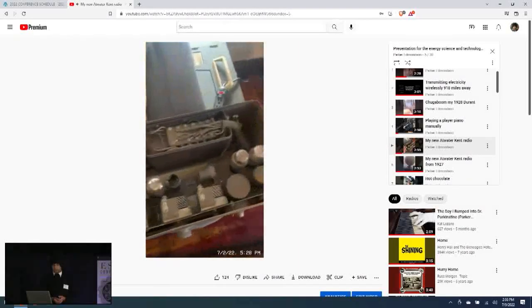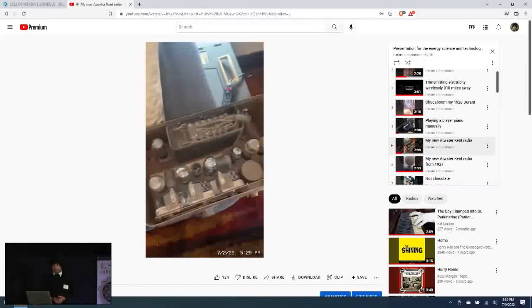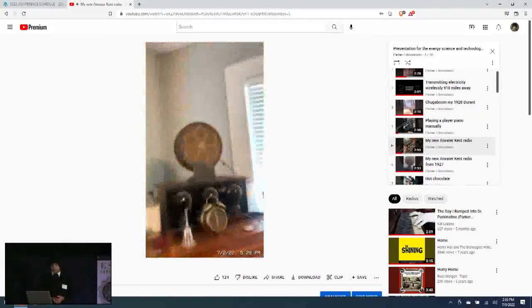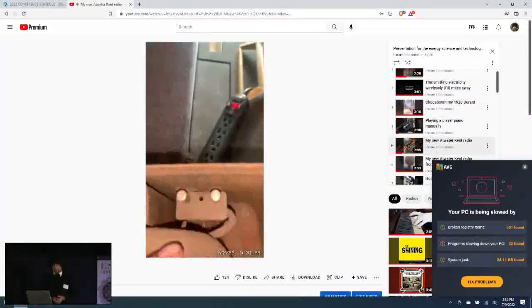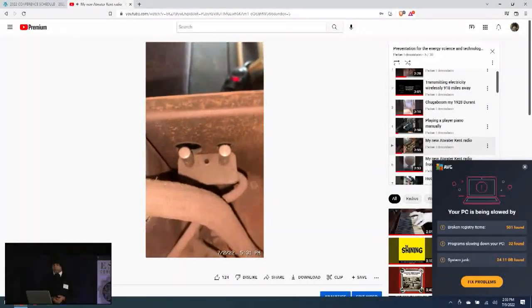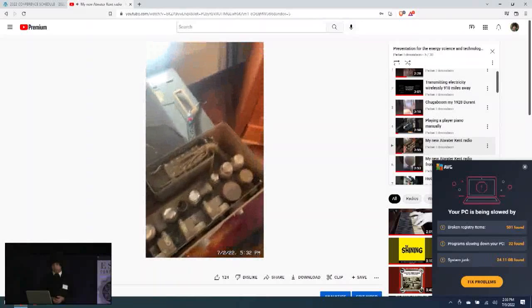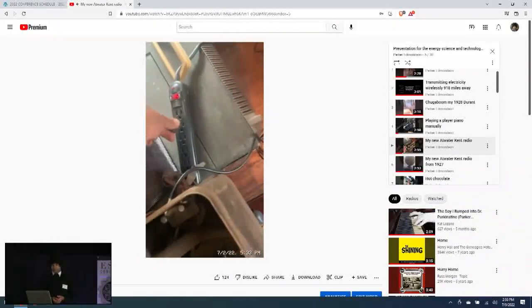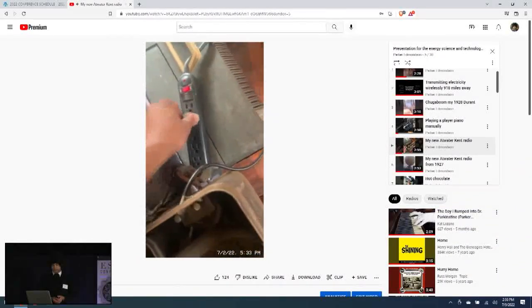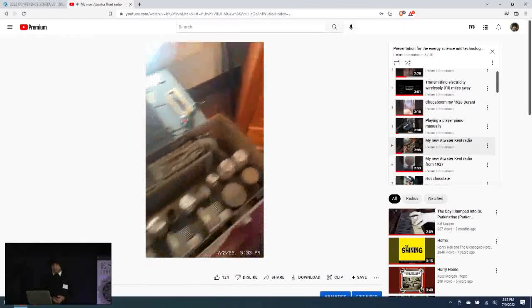Here is the inside of the radio — it is missing two vacuum tubes, but they came with the radio, so I'll put them in. Now all the tubes are in the right place. I'll connect the speaker, which is also from the 1920s, then connect an antenna and a ground to the radio. Everything is connected; I will plug in the radio — hopefully it doesn't blow up.